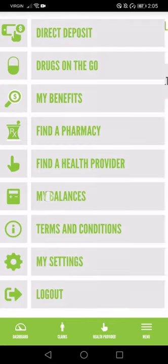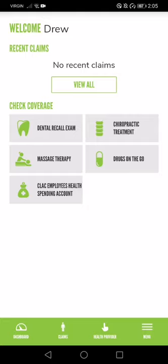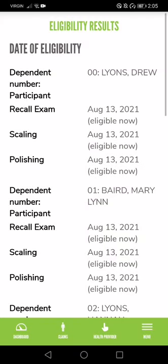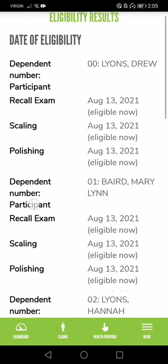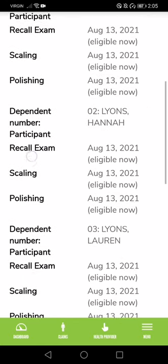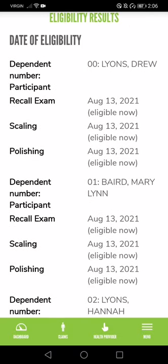One thing you can do is see how much money you're covered for to perform a procedure — almost like a test claim. Let's give it a minute while it loads. This is very handy — eligibility results and date of eligibility. The names shown are Drew, Marilyn, Hannah, and Lauren — all the people in my family. It shows what I'm eligible for: recall exam, scaling, polishing.